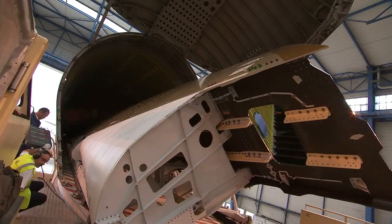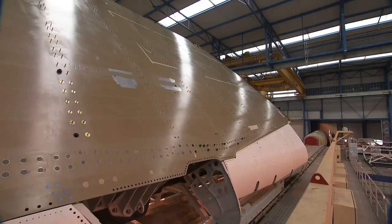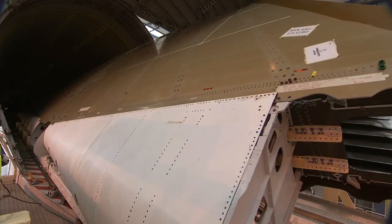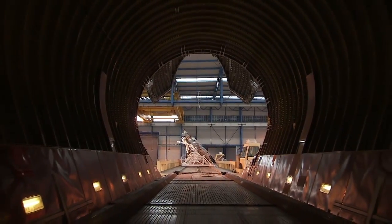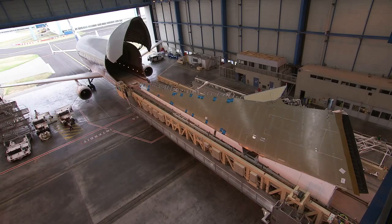The Beluga has a payload capacity of 47 tons. At the moment it takes about two hours to load and unload — a remarkably short turnaround — but this will be cut down to just 90 minutes in the years to come, thanks to new docking stations that will allow the cargo to be moved unimpeded by weather conditions.